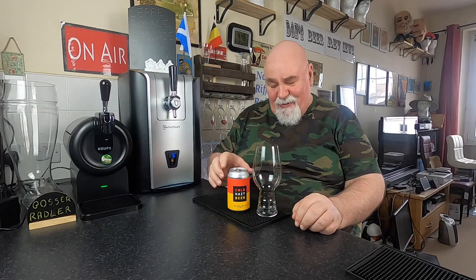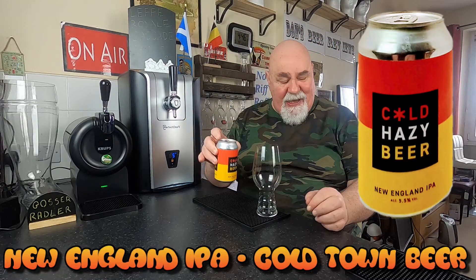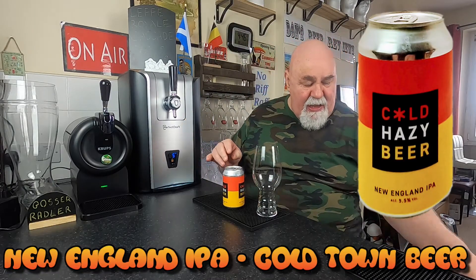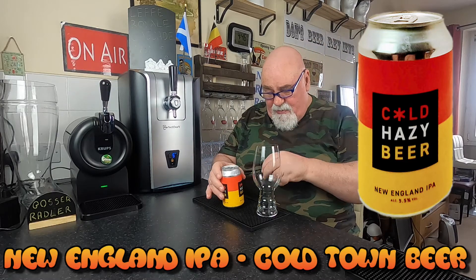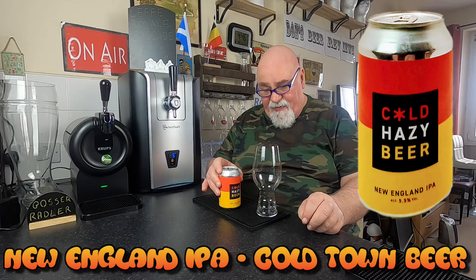Hello there, welcome back. This is from an Edinburgh Brewery, Cold Town Beer they're called. And this is their Cold Hazy Beer, New England IPA. And that comes in at 5.5% ABV.